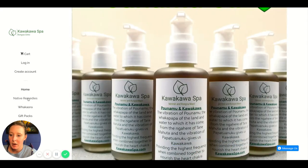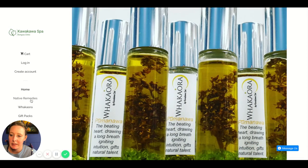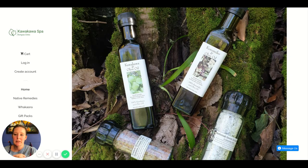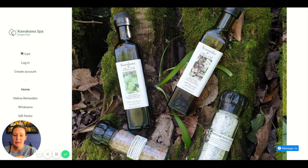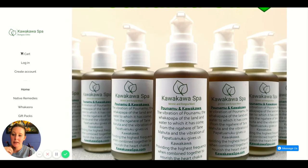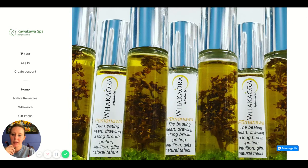Under Native Remedies, I would add a dropdown menu based on what it's remedying — so pain relief, eczema, sleep, chapped lips — add the key categories that your products fall into for the remedies they cover as a dropdown, just to make it easier for people to find what they want and see what you've got available.